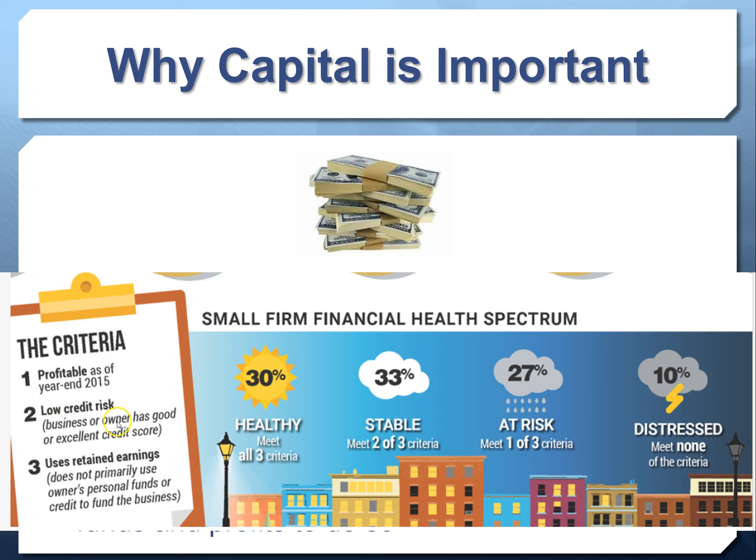The third criteria is that the business does not primarily use the owner's personal funds or credit to fund itself. We're trying to help you reach the healthy category — where you can make profits because you have access to financing to reinvest in your growth, where you don't need good personal credit because you're establishing business credit, and where you don't need to use personal funds because you have access to other sources of capital.